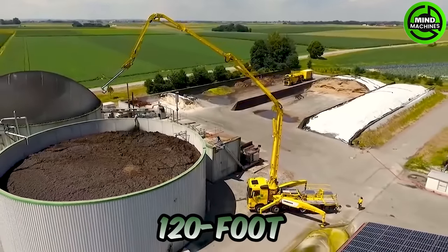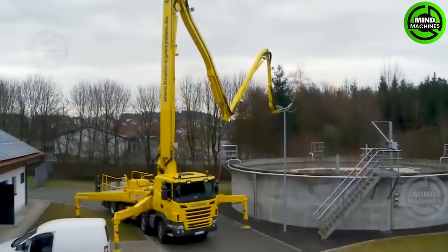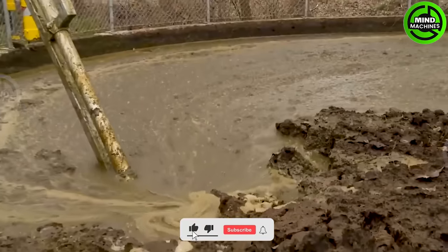This concrete pump has a 120-foot four-section boom that minimizes vibration while moving, with concrete pipes on both sides for even load distribution, due to wide radius bends and joints, reducing pressure losses.